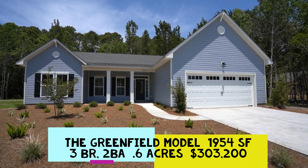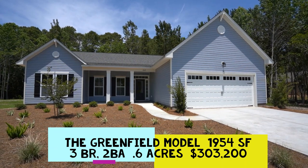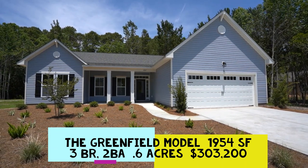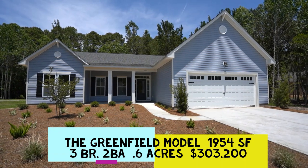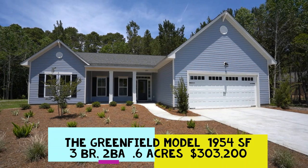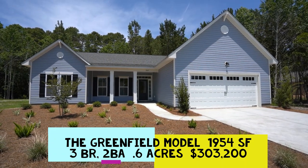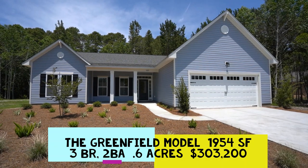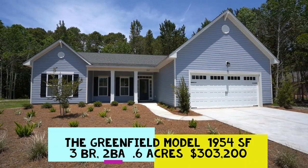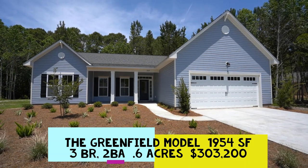It has 1,954 square feet, three bedrooms, two baths, covered back porch, two-car garage. It sits on 0.6 acres here in this new community of just 61 lots where the lots average six-tenths of an acre. Let's look around the neighborhood before we walk through.